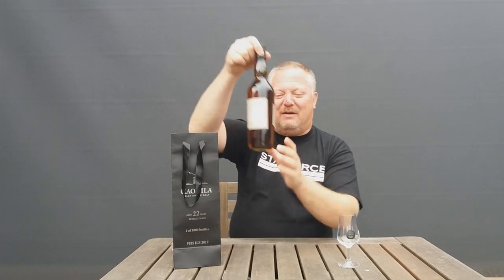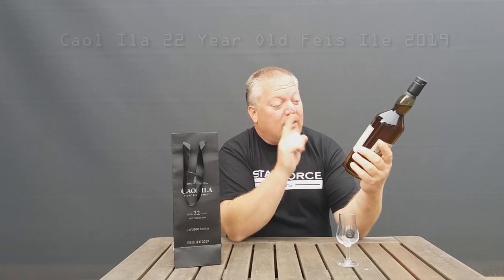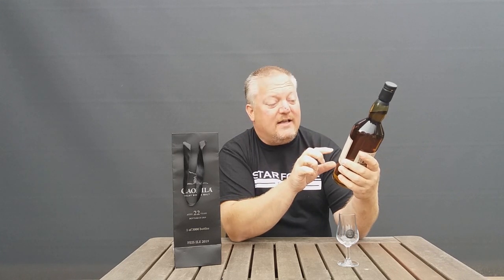Then all of a sudden a friend reached out, and so I asked him if he would mind popping into the Caol Ila distillery to check if they still had it. And there it is — you can see right here — he popped in and was able to get me the Fèis Ìle 2019 release, which is a Caol Ila 22 years old.